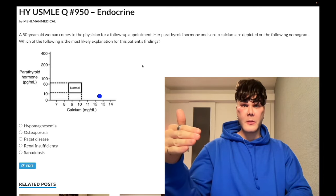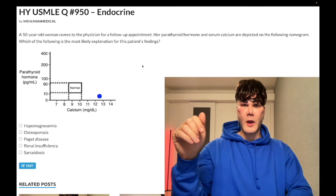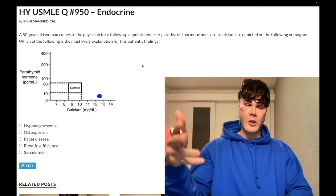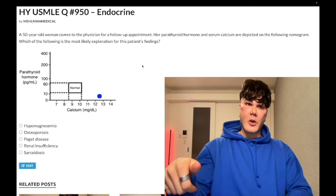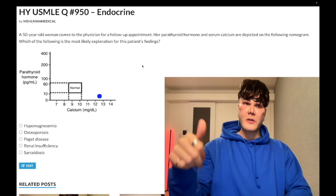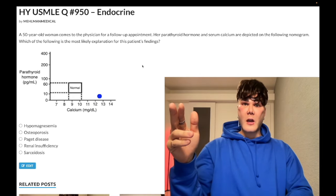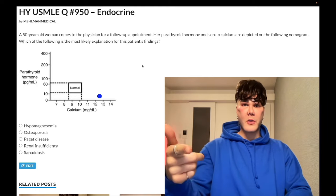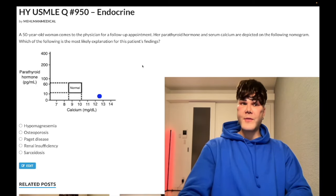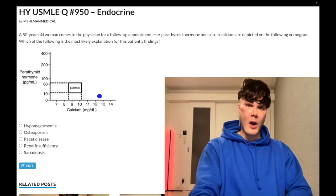An old patient with fractures gets their labs checked — they're all normal. As a tangential point, if you do get an acute fracture, serum ALP can transiently increase due to release from the bone, but that's a nitpicky point. In general, a patient with osteopenia or osteoporosis will have normal lab values — that would be in the normal box, so wrong answer here.